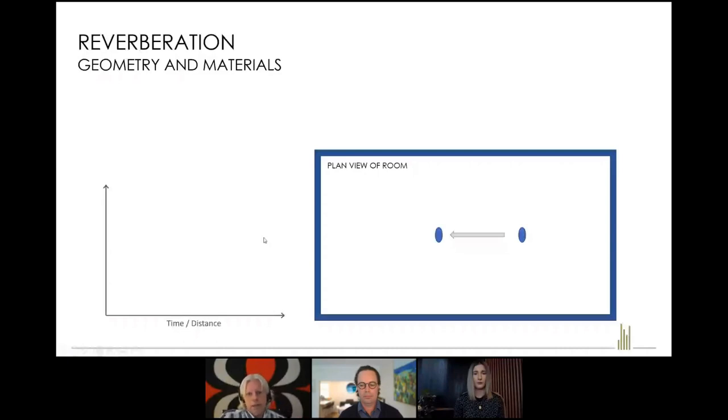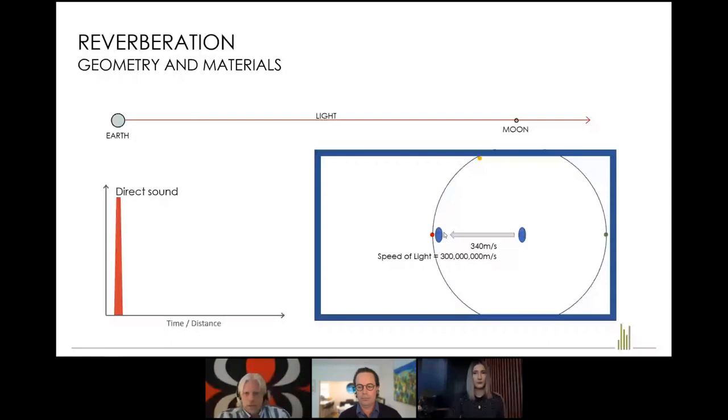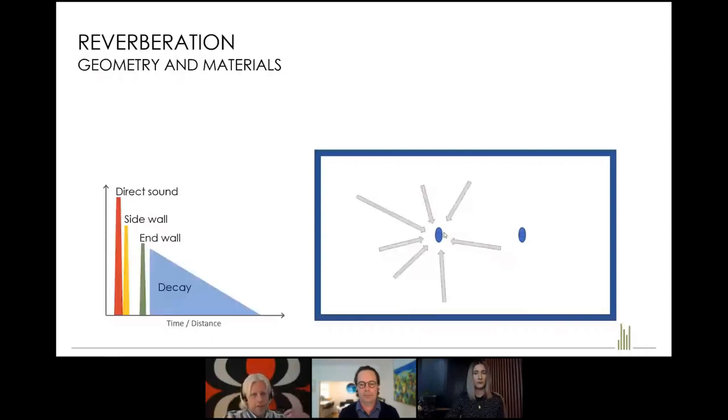Reverberation is the persistence of sound. Sound radiates spherically in all directions and travels at 340 metres per second. You first hear sound directly, then a reflection from the side wall, then one from the end wall — and they build up over time. All those contributions form a decay of sound, and that's what we know as reverberation. When I measured every second seat in the old concert hall, I noticed the reverberant decay was different everywhere throughout the space.